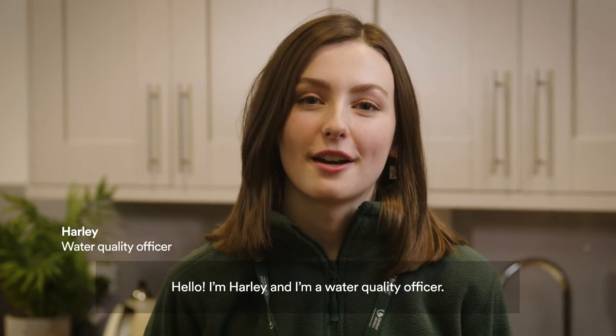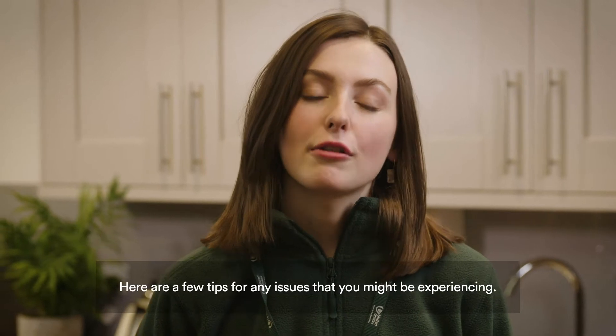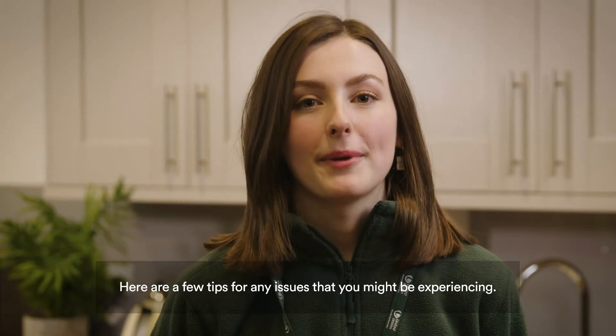Hello, I'm Harley. I'm a water quality officer. I visit customers' properties to take samples. Here are a few tips for any issues that you might be experiencing.